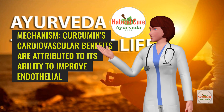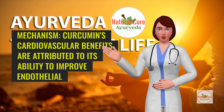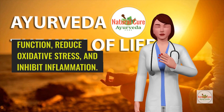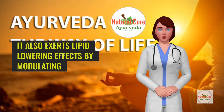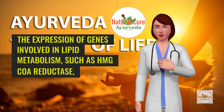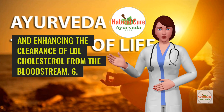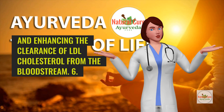Mechanism: Curcumin's cardiovascular benefits are attributed to its ability to improve endothelial function, reduce oxidative stress, and inhibit inflammation. It also exerts lipid-lowering effects by modulating the expression of genes involved in lipid metabolism, such as HMG-CoA reductase, and enhancing the clearance of LDL cholesterol from the bloodstream.